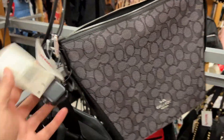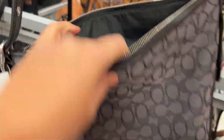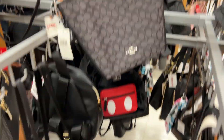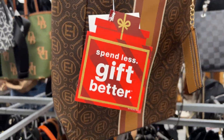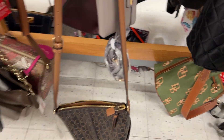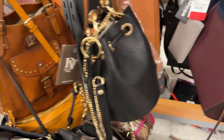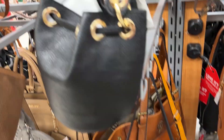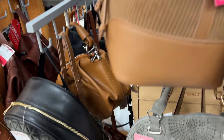Now we're at the handbag section, which is one of my favorite sections. They had nice Coach handbags priced at $129. You can find designer and name-brand handbags throughout the store with so many different designs and patterns.